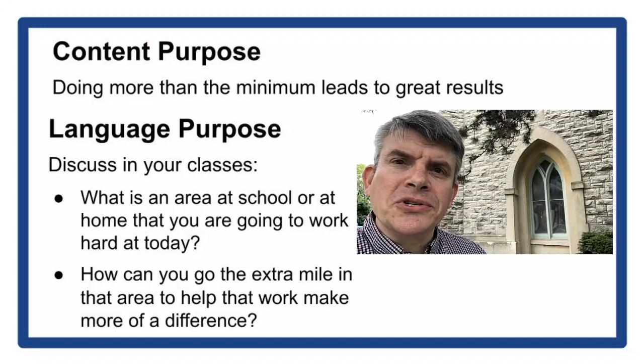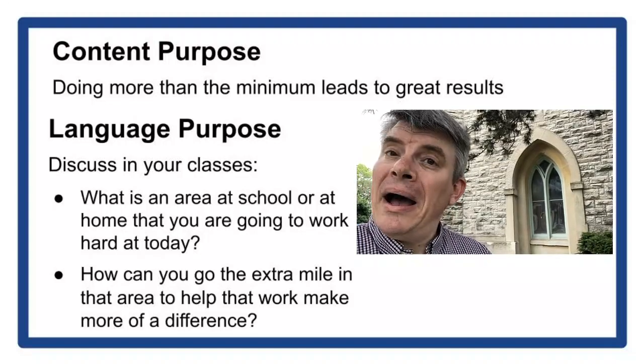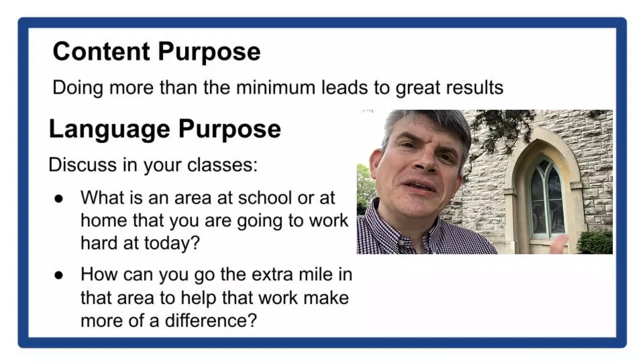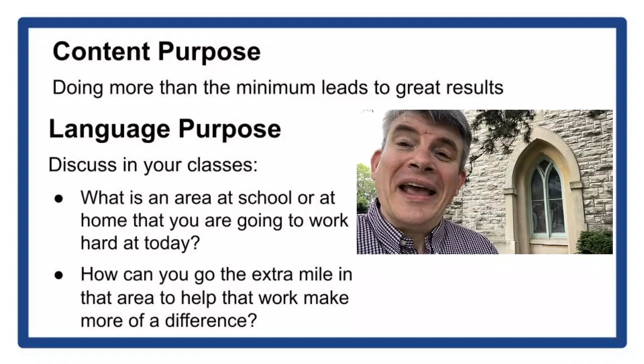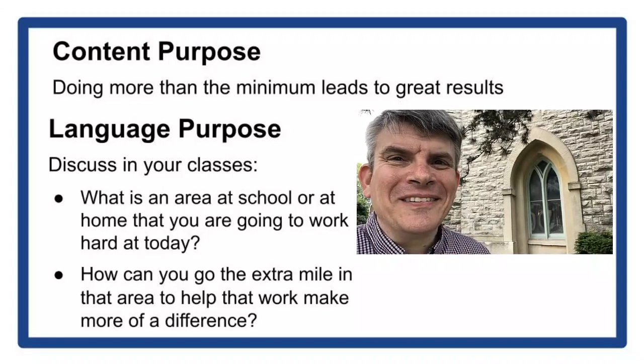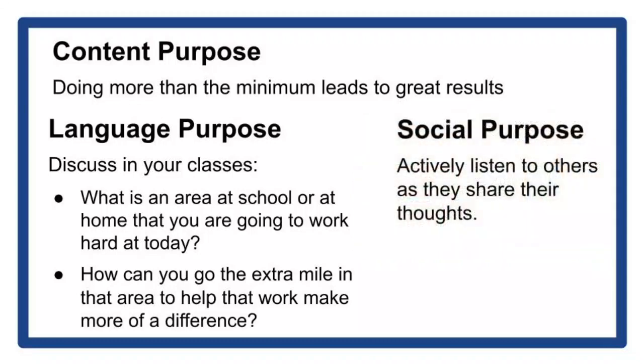Even though the results of that extra work you're putting in today might not be around 150 years later like this is, it'll be something that will give you satisfaction and something you'll be proud of because you put yourself into it. All right, you take care. We'll see you next time.